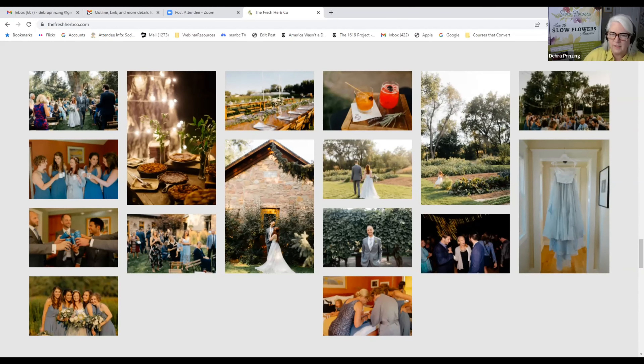Does anybody have any more questions for Chad and Christy? I want to get Christy on the camera so people can say hi to her. Hi, Christy! Tell us quickly — you live and work with this guy. How have you managed a family-owned business, raised your kids, and kept laughing and having fun? You weren't born wanting to be a farmer, I'm sure.